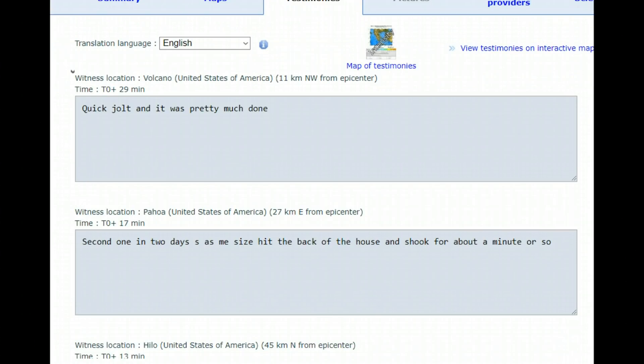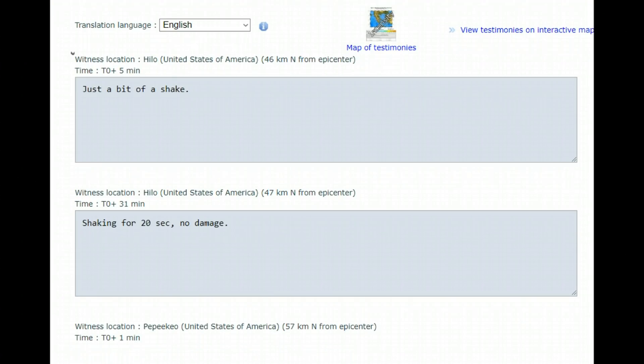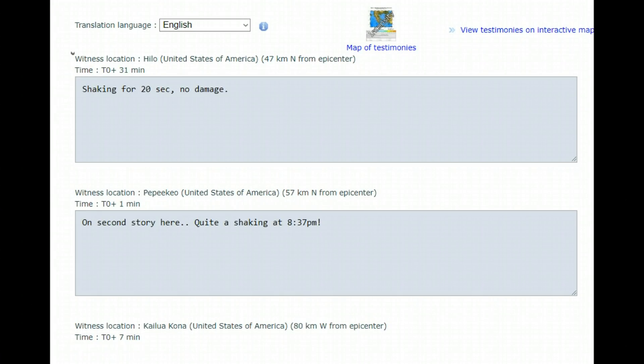Another report says it was the second one in two days — it hit the back of the house and shook for about a minute or so. Windows and walls shook. It was a short burst of shaking for about 20 seconds. No damage on the second story.